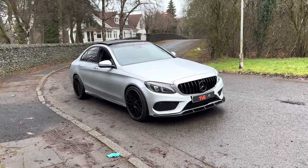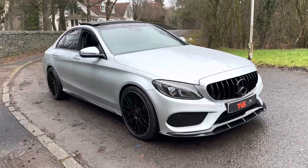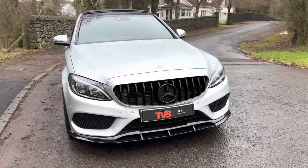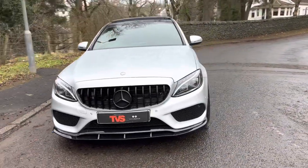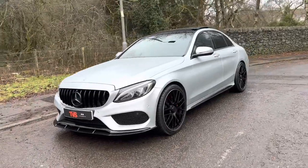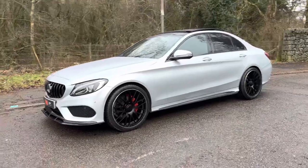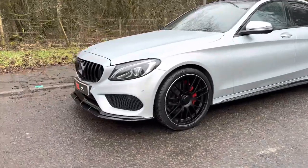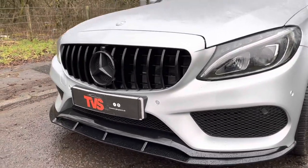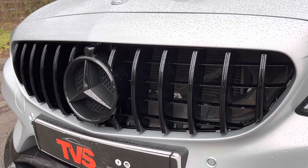Here we have the 2016, on a 66 plate, Mercedes C220d — it's the AMG Line Premium Plus model, finished in Diamond Silver Metallic. It wears the full C63S styling package, so at the front it's got the Night Pack, the C63 lower diffuser, and the gloss black AMG Line GT grille.